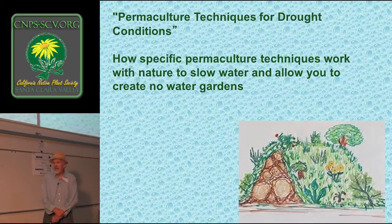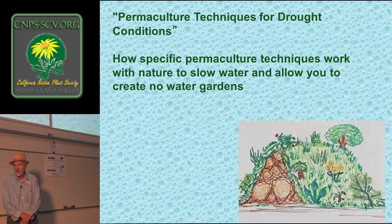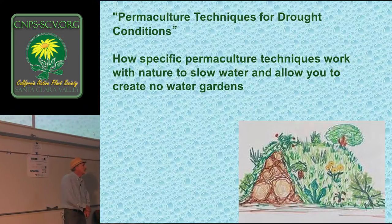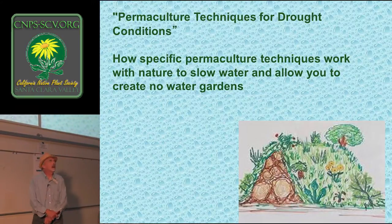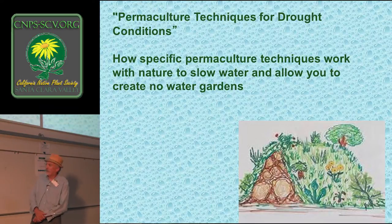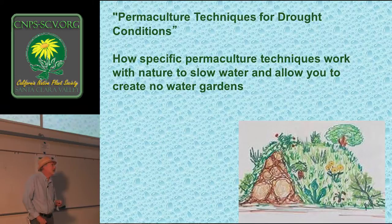Specifically, how can permaculture techniques work with nature to slow water and allow you to create a no-water garden? That's quite a concept — no water is a tall order. To my mind, what makes permaculture relevant, and yes, even brilliant, is that it is the science of maximizing beneficial relationships.